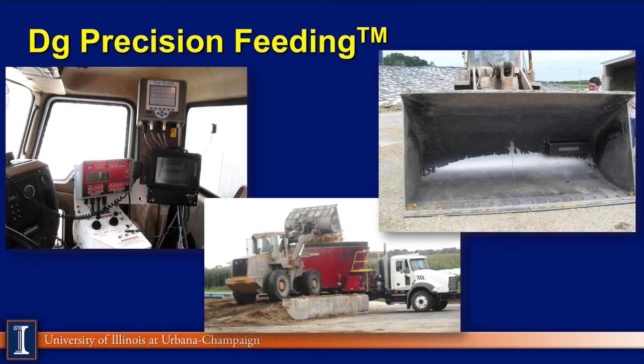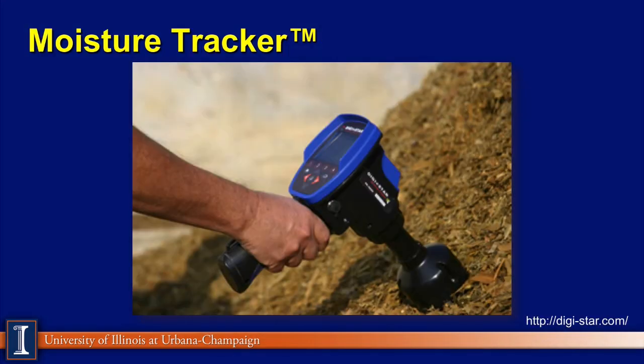We look at two different devices on the marketplace. One coming from Italy can be placed in the box of your loading unit to measure dry matter or moisture — so instantaneously as you scoop up feed into the TMR mixer, you can check the dry matter and plug that into your computer to change the amount of feed being fed to the cows. A newer handheld moisture tracker from Digistar can track feed very quickly on the face of your bunker, on piles, or as it comes down the silo chute. These newer techniques will also be able to check nutrients in the future, allowing adjustment for variations in crude protein, NDF, and starch.